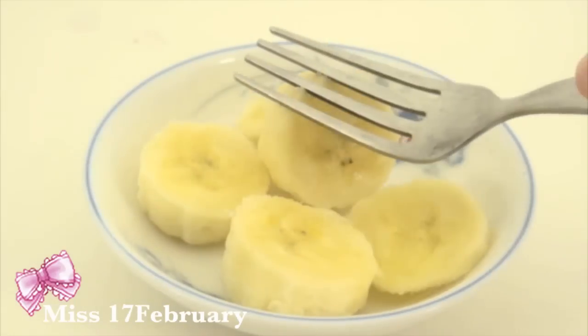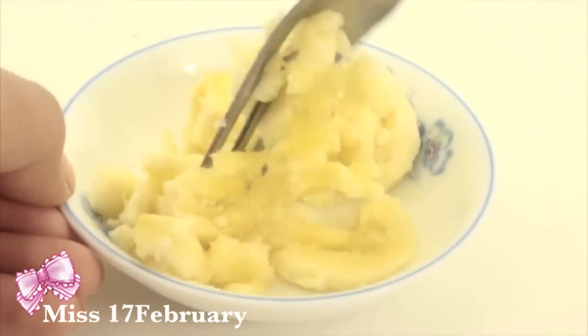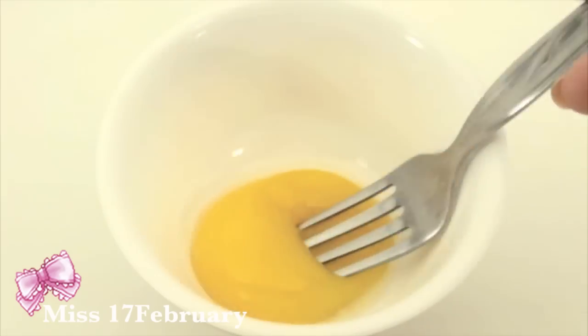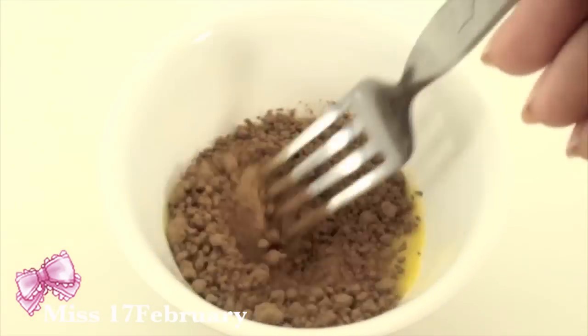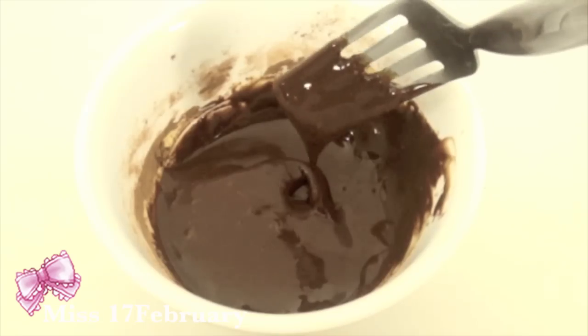Now onto our actual mask. Here I have one fourth of a banana that I've sliced up, and I'm just going to use a fork and mush it all up just like I did with the strawberries. Now you want to take an egg and separate the yolk from the white since we're only going to be using the egg yolk. Here I have one egg yolk, and I'm just going to go ahead and break the yolk with a fork. Now onto the egg yolk, I'm going to add one teaspoon of cocoa powder, and I'm going to go ahead and mix it well. Now to our chocolate mixture, we're going to incorporate our mashed bananas.